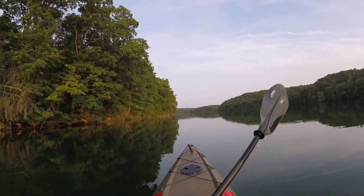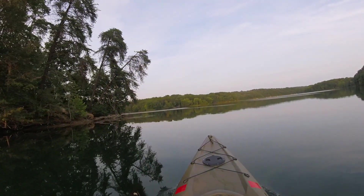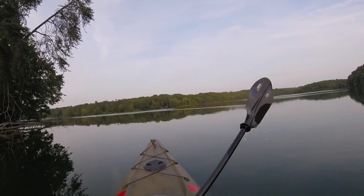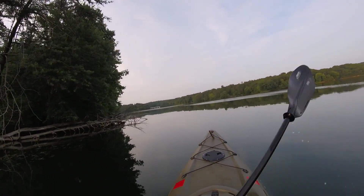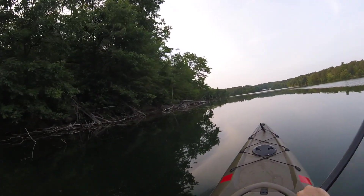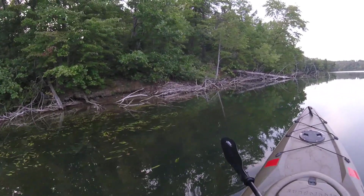We've got one more beaver lodge to pass before we get back to the boat launch. If I've got any battery left in my camera I'll make sure to get a little video of that as we go past. All right, here we are — that big old pile of sticks right there is a beaver lodge.